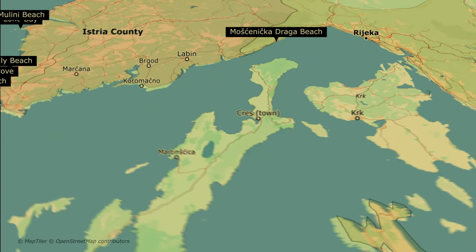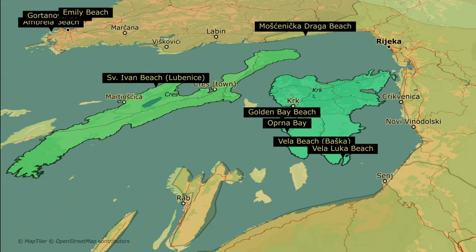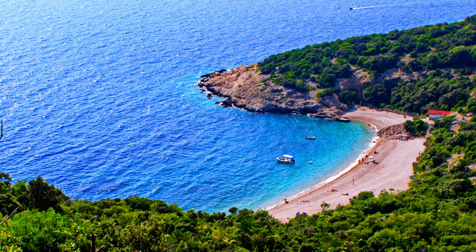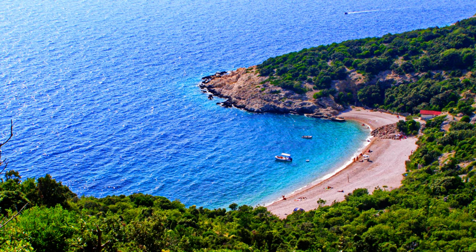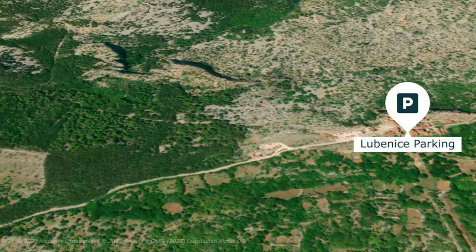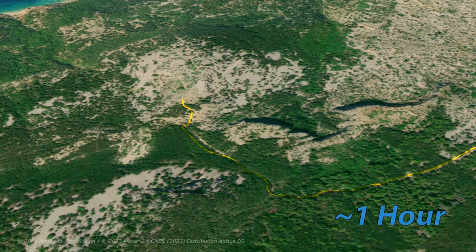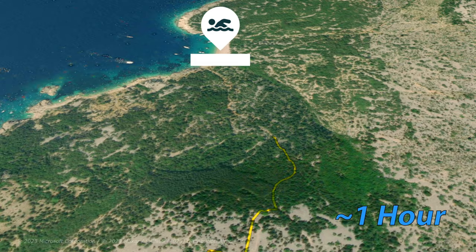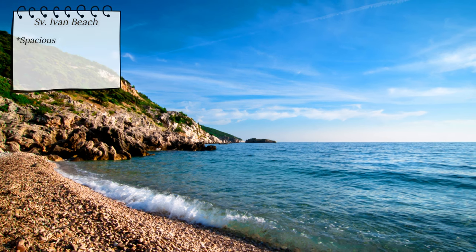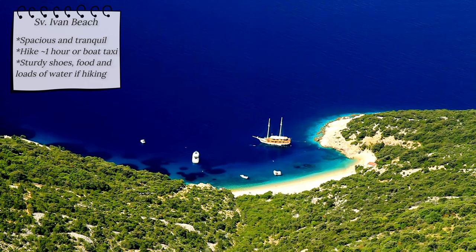From the mainland, we jump to the Croatian islands, starting off with Cres and Krk and their five beautiful beaches. Sveti Ivan Beach is a spacious and tranquil beach throughout most of the year. Reaching it requires a bit of an adventure — visitors can choose to either take a boat taxi or embark on a moderately challenging hike from the Lubinička parking area, which takes approximately an hour one way and includes various elevations. Ensure you wear comfortable walking shoes as some parts can be steep. Despite the challenge, the journey rewards you with stunning views of the surrounding landscape. There are no shops or bars on the beach, so bring your own food and sun cover.